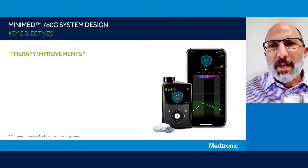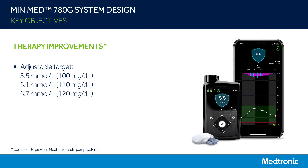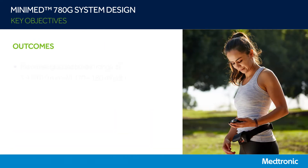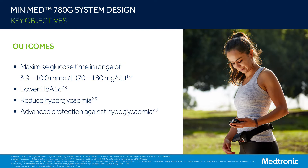In terms of therapy improvement, we added features such as an adjustable set point that can go as low as 5.5 millimoles per liter or 100 milligrams per deciliter, which is also adjustable to 6.1 millimoles per liter or 110 milligrams per deciliter, and 6.7 millimoles per liter or 120 milligrams per deciliter if needed. We built on the strong foundation of automated basal insulin delivery, also called autobasal, that we pioneered in the MiniMed 670G system by adding automated correction boluses based on your sensor glucose values. These improvements lead to increased time in range — the amount of time you spend in the target range of 3.9 to 10 millimoles per liter — as well as lower A1C and reduced hyperglycemia while still offering advanced protection against hypoglycemia.